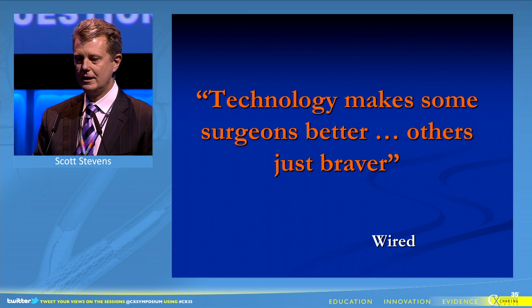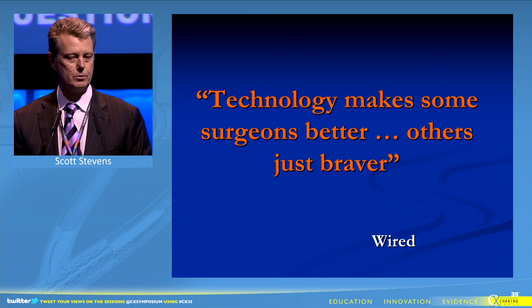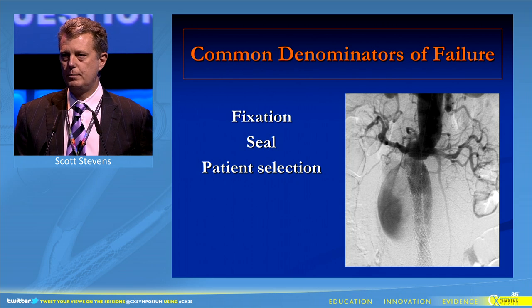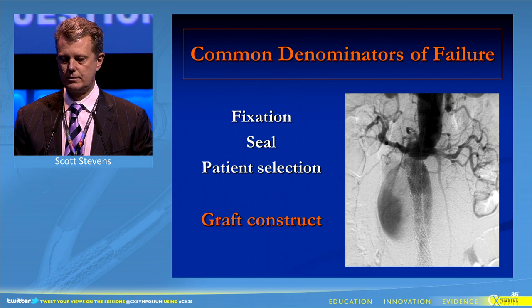It was the journal Wired that said this era could be described where technology makes some surgeons better, but others just braver. So we learned common denominators of failure — this depends on fixation, seal, patient selection, and ultimately graft construct.